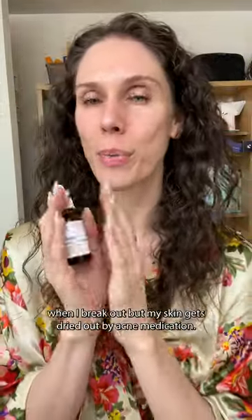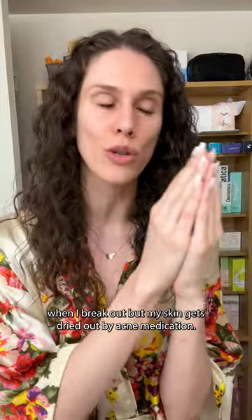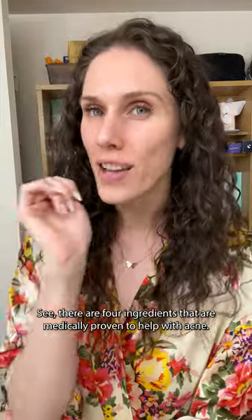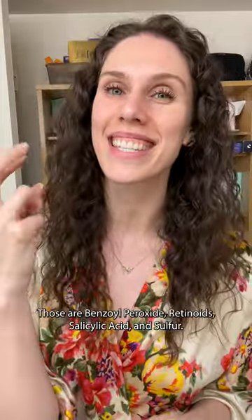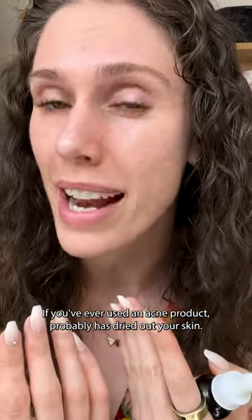There is a little secret I like to use for when I break out but my skin gets dried out by acne medication. There are four ingredients that are medically proven to help with acne: benzoyl peroxide, retinoids, salicylic acid, and sulfur. Unfortunately, a lot of those can be drying — if you've ever used an acne product, it probably has dried out your skin.